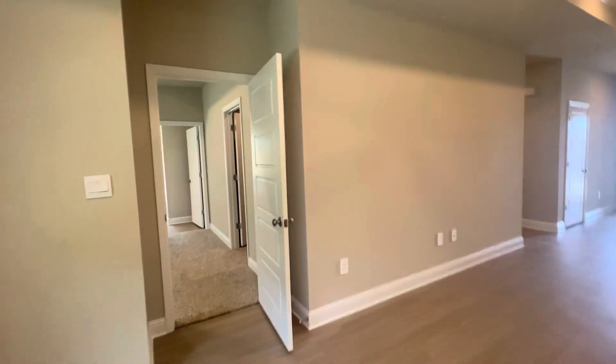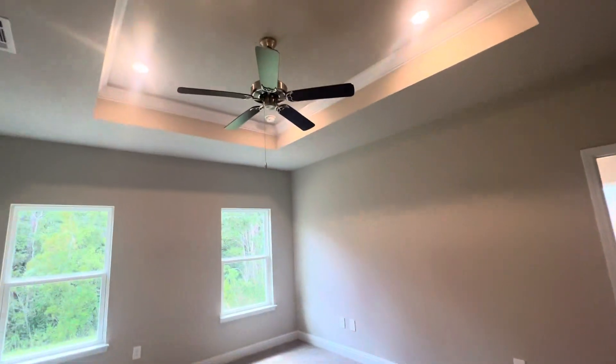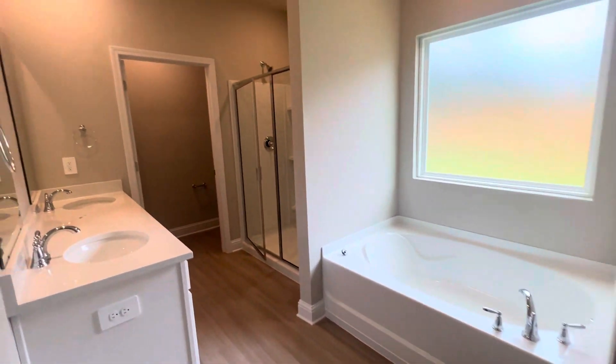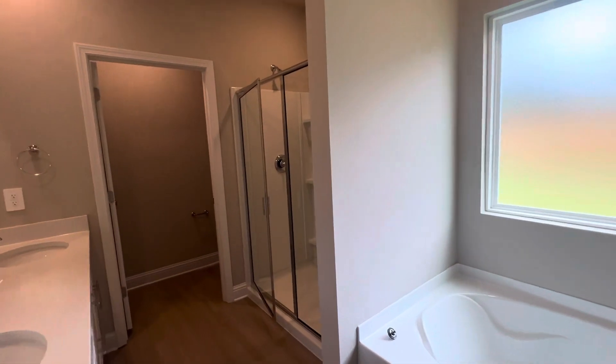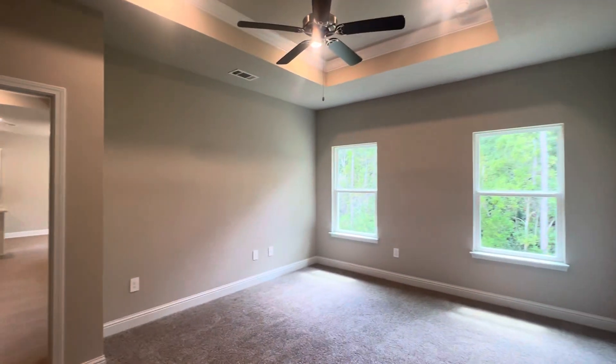Your en suite is over here. Here's your primary with single tray ceilings and a nice big walk-in closet. Beautiful en suite with a soaking tub, double vanity, walk-in shower, and a water closet. If you're interested, give me a call at 228-239-2174.